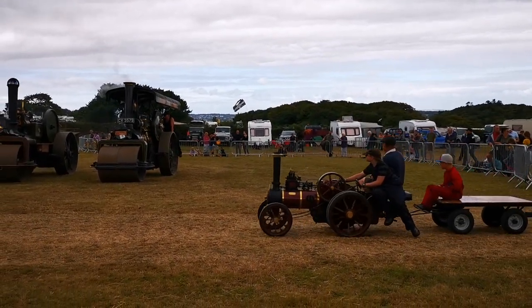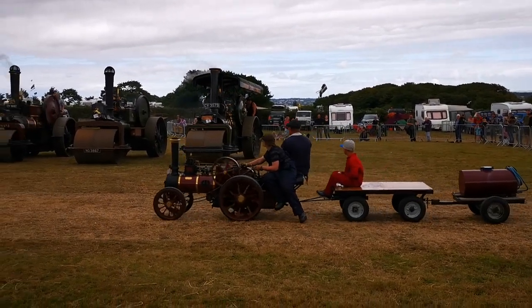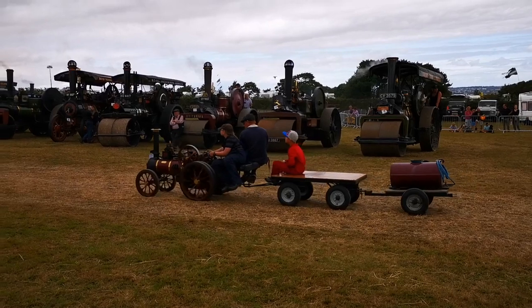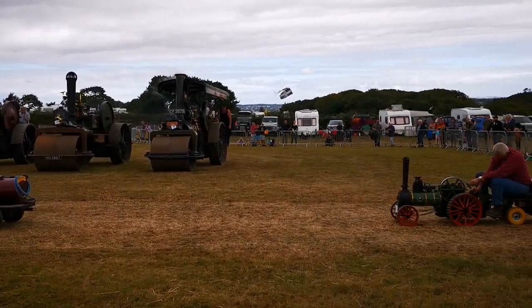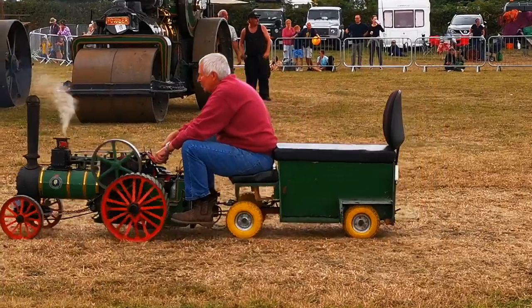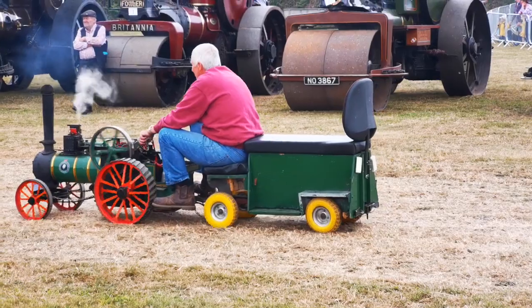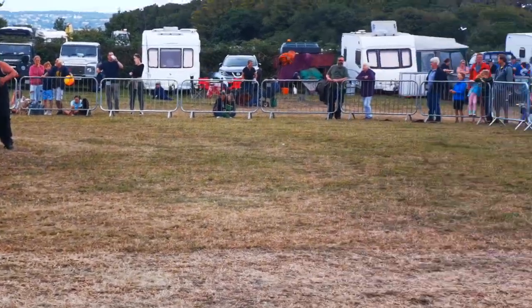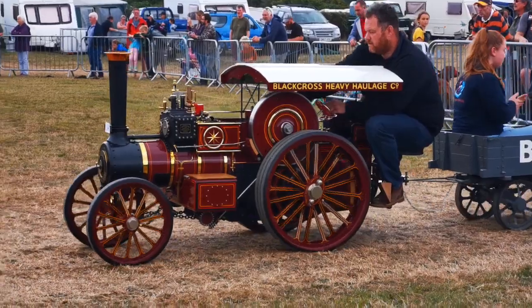Now we're into the smaller engines — the scale models. The one going around first of all, showing the trailer, is a half-size model. It's owned by the Tamlins and has been in their ownership for a long time. It's pulling a very period-type trailer behind it. I must admit I'm not too au fait with the makes of the miniature engines, so I can't really say what the next one is, but it's nice to see it going around with a very authentic road trailer.